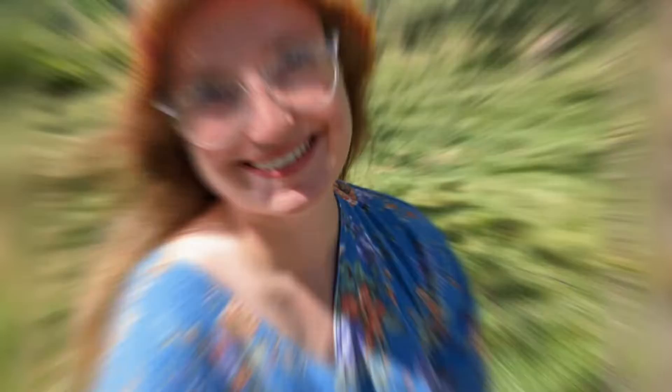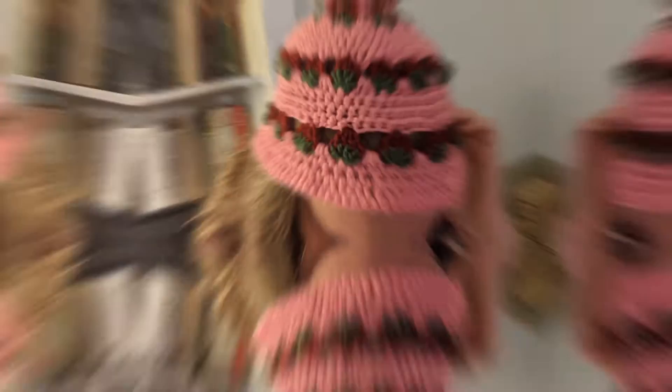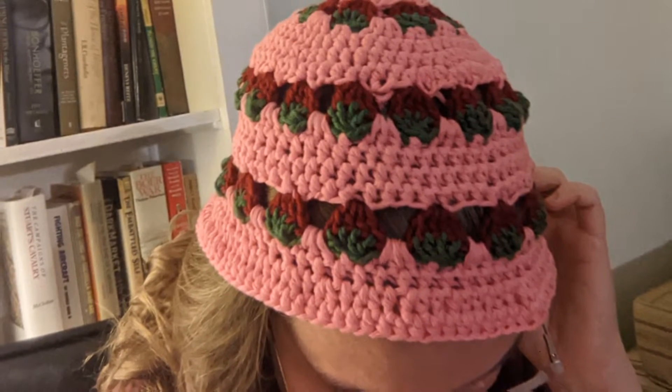Came out of the gate very basic with a very stripy bucket hat that came off quickly — there's a pattern up for that. But I then wanted to go into something wild.